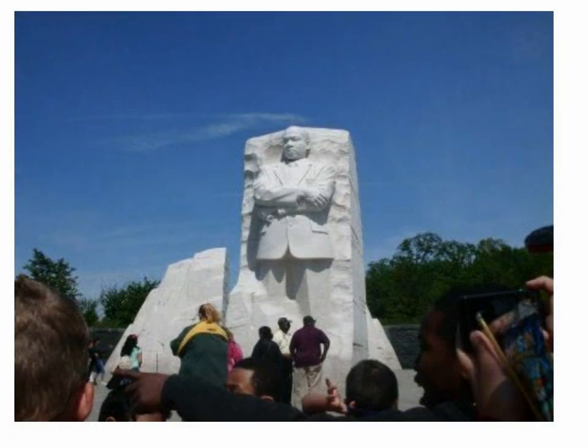Martin Luther King is a generous man. Somebody put a bomb in his house, and then when he was coming out on the porch, somebody shot him. And he is very, very generous. He is a statue, and I never knew how big they can make it. That is so awesome.